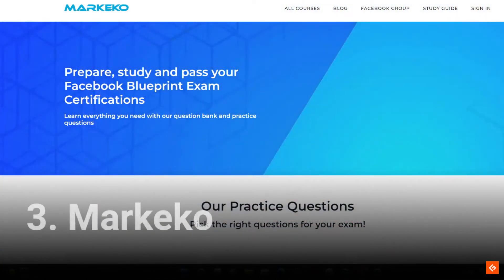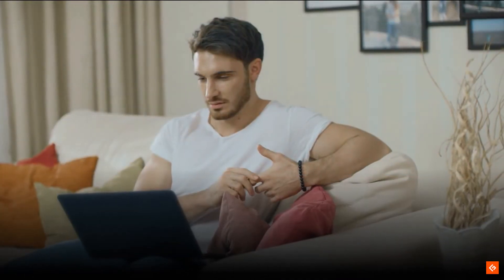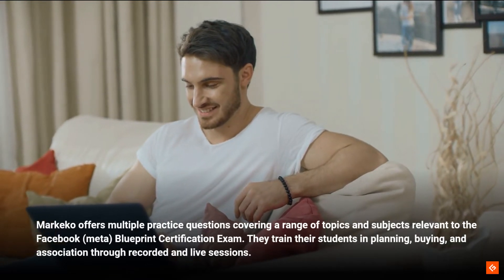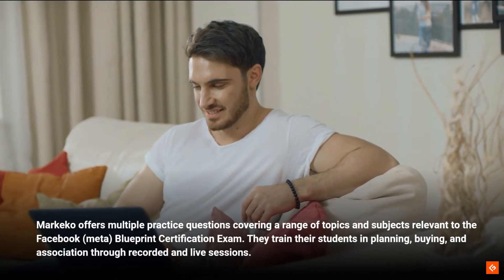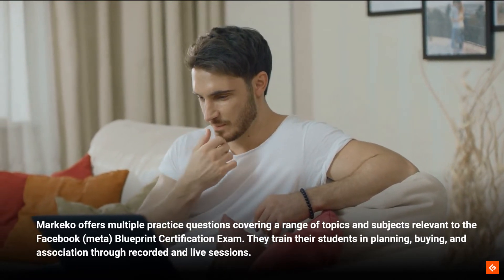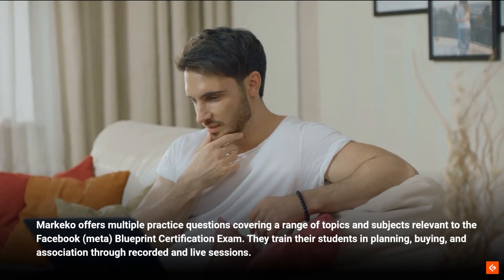3. Markaco. Markaco offers multiple practice questions covering a range of topics and subjects relevant to the Facebook Meta Blueprint Certification Exam. They train their students in planning, buying, and association through recorded and live sessions.